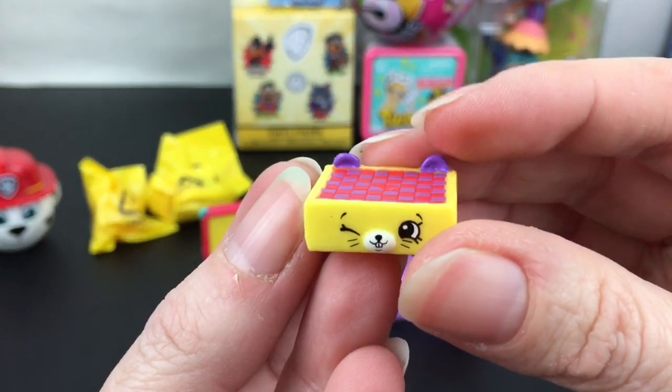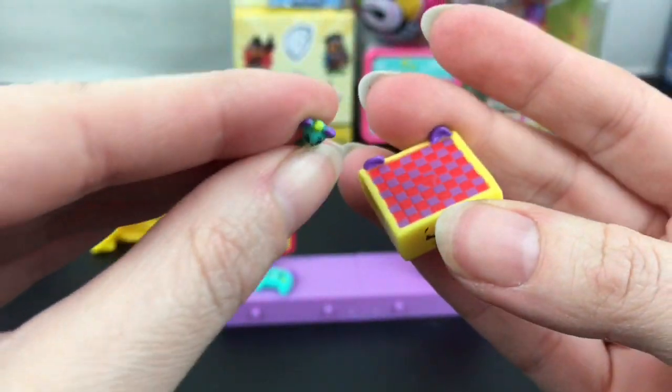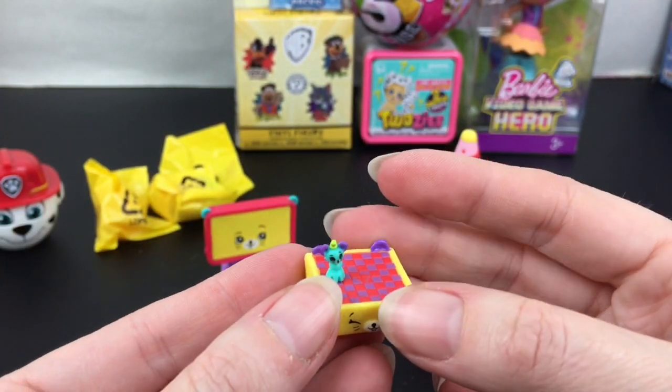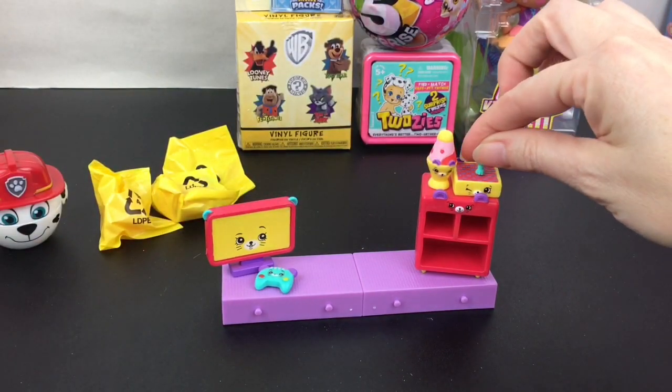This piece is so cute — we have a little chess board and a teeny tiny chess piece. It'd be cool to have a whole teeny tiny chess set. That would be a lot of effort, but it is absolutely adorable. We'll put that up top — I love the little chess piece, you only get one.